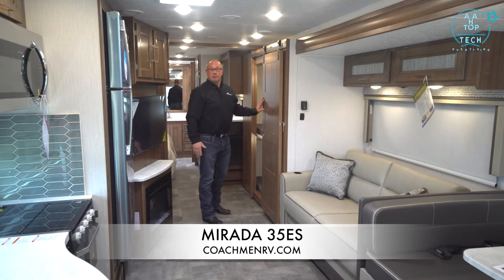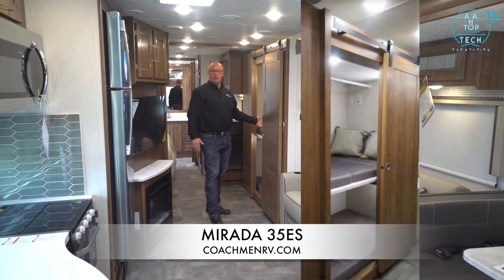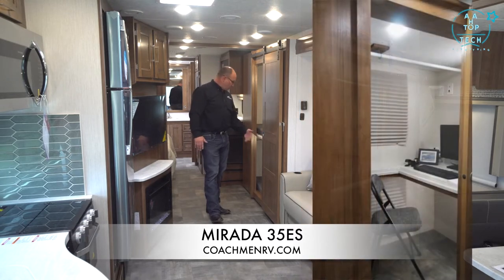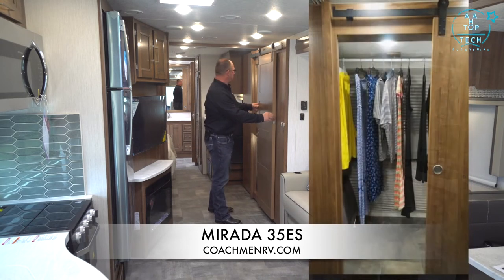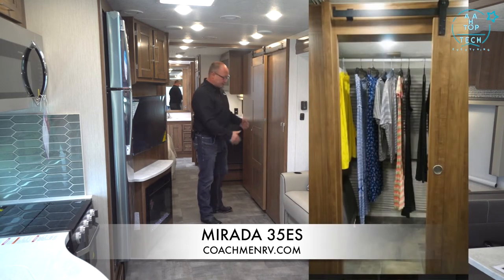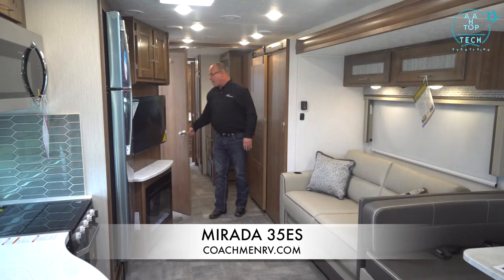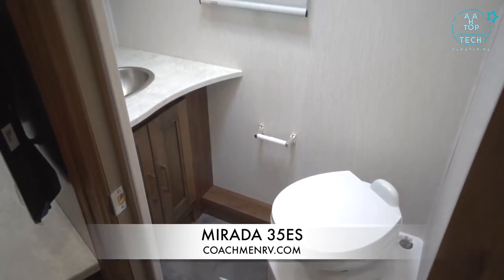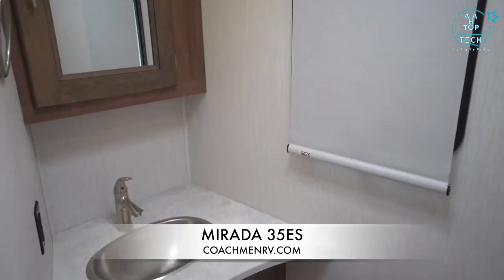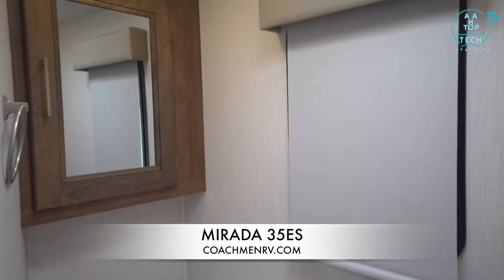The bunk system can function as a bunk, an office, or a closet — you can even put dog kennels in. It has a nice barn door that slides out and latches when underway. There is a mid-bath half-bath with porcelain toilet, great storage, a stainless steel sink, and a medicine cabinet above.